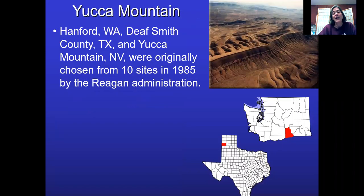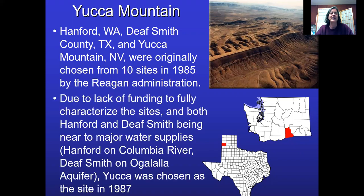Why Yucca Mountain? Partly because we've already contaminated the area from those nuclear bomb tests. It's a government and military facility, so it's already a place the government can use. We did look at two other sites — one was Hanford, which has been pretty badly contaminated, and one was Deaf Smith County, Texas. At the end of the day, due to lack of funding to fully analyze which site would be best, they decided to go with Yucca Mountain.